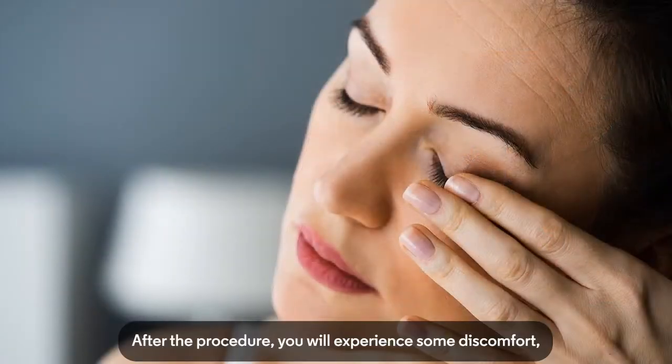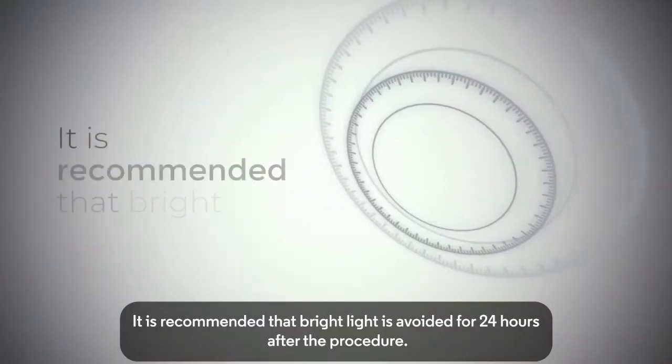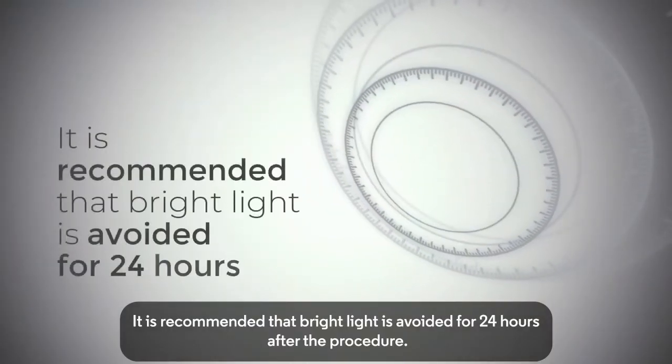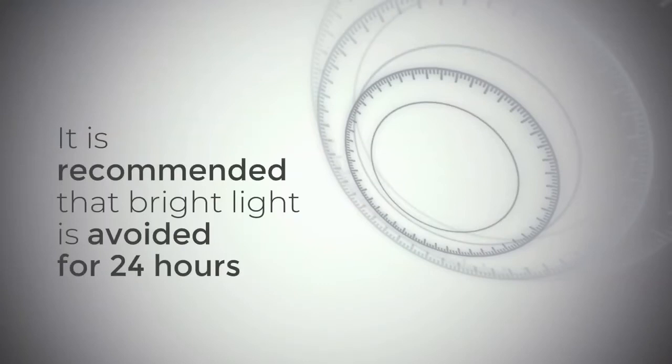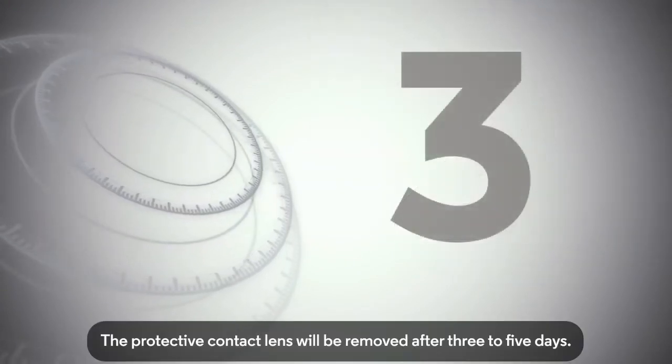After the procedure, you will experience some discomfort, which is manageable and will ease over the course of a few days. It is recommended that bright light is avoided for 24 hours after the procedure. The protective contact lens will be removed after 3-5 days.